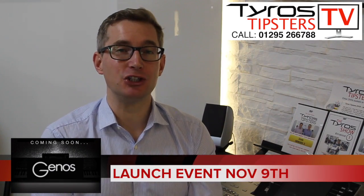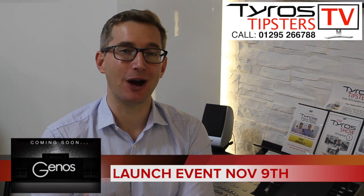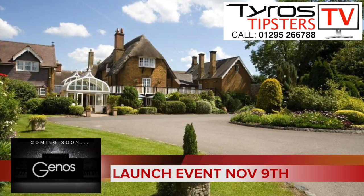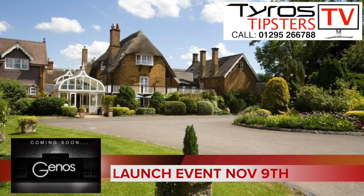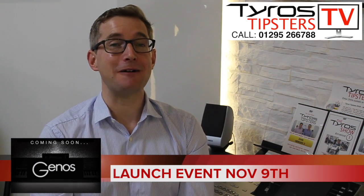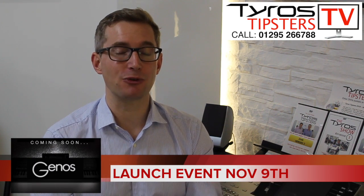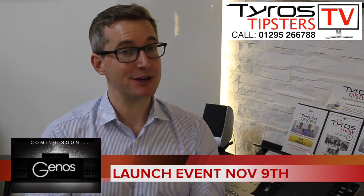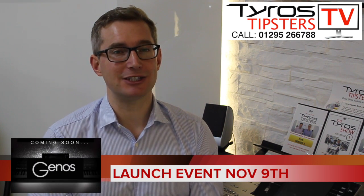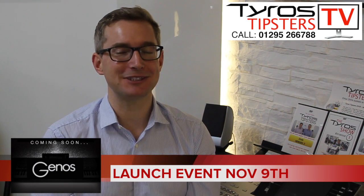Just a reminder: we have a Yamaha Genos launch day on November the 9th at a hotel near our shop in Banbury, only three miles out of town, easy to get to off the M40 motorway — Roxton House Hotel. We've got two shows on November the 9th, one at 2:30 and one at 7:30. Places are filling up fast, so let us know by ringing the number on screen or booking your ticket online — it's free to come. Yamaha's demonstrators and Ian House will be there to demonstrate the Genos.